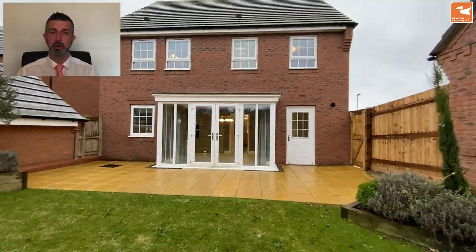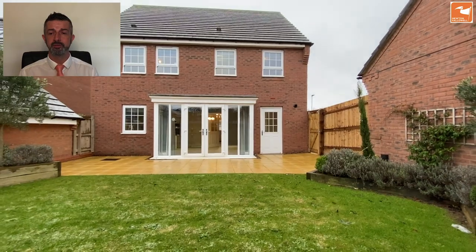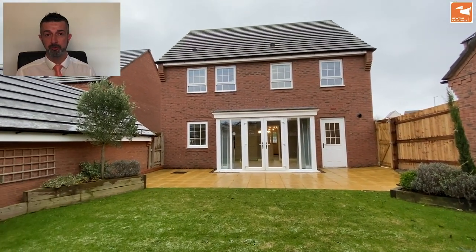If you'd like some more information about this home, which is being sold with no chain, then give us a call on 01476 591900. Thank you very much for watching.